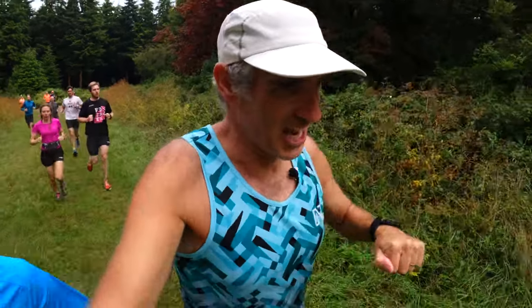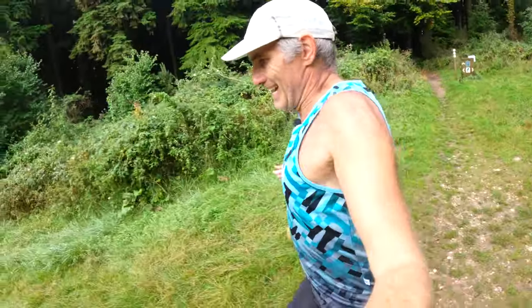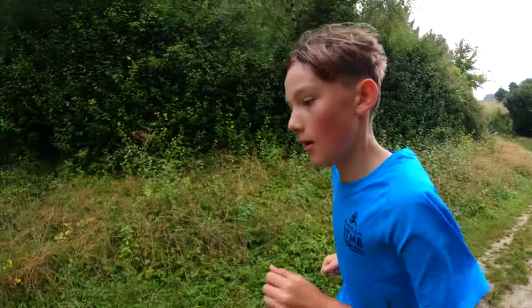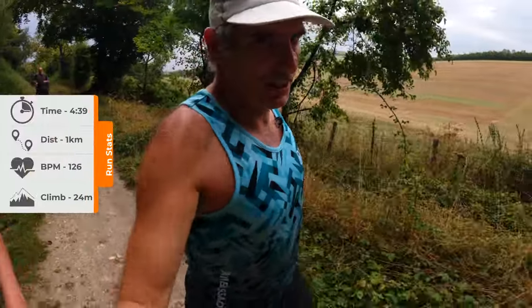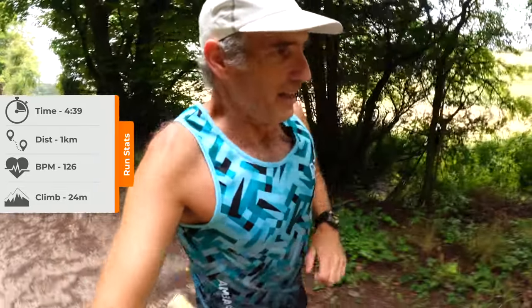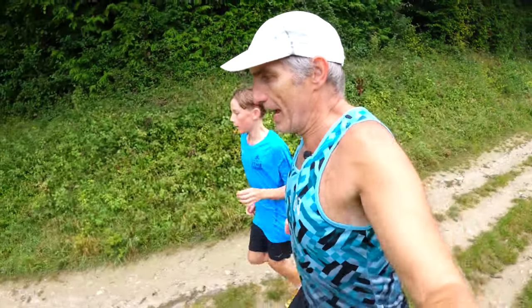That was only 250 metres worth of uphill. First kilometre in 4:39, so much quicker than I was planning. I've already screwed up the progressive run within the first kilometre. Let's just keep on and see how we go. One down, four to go.